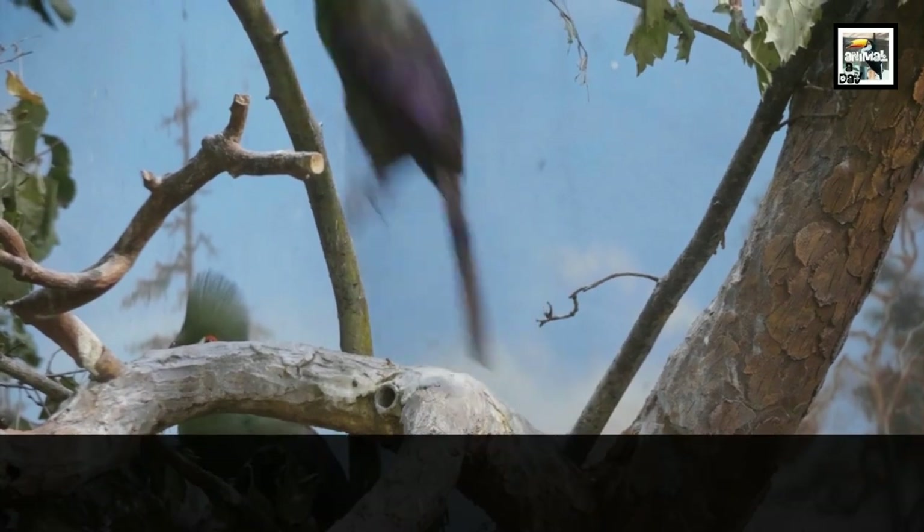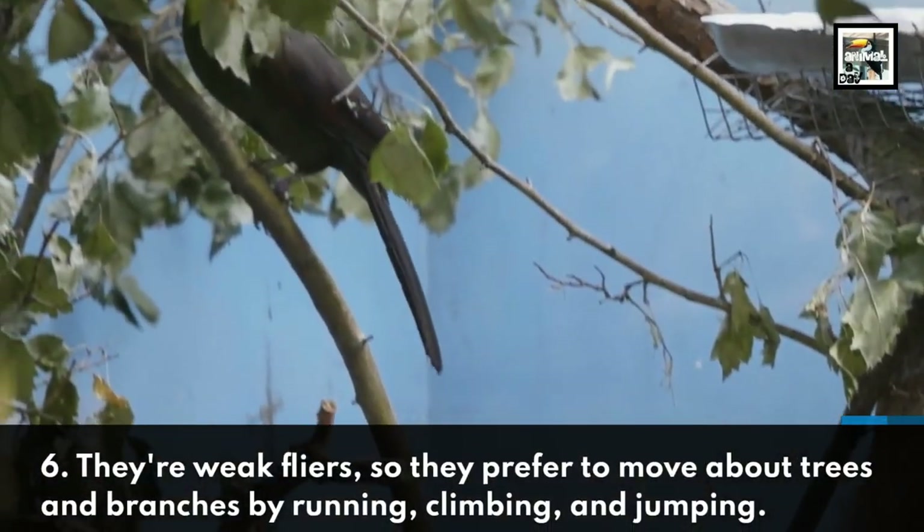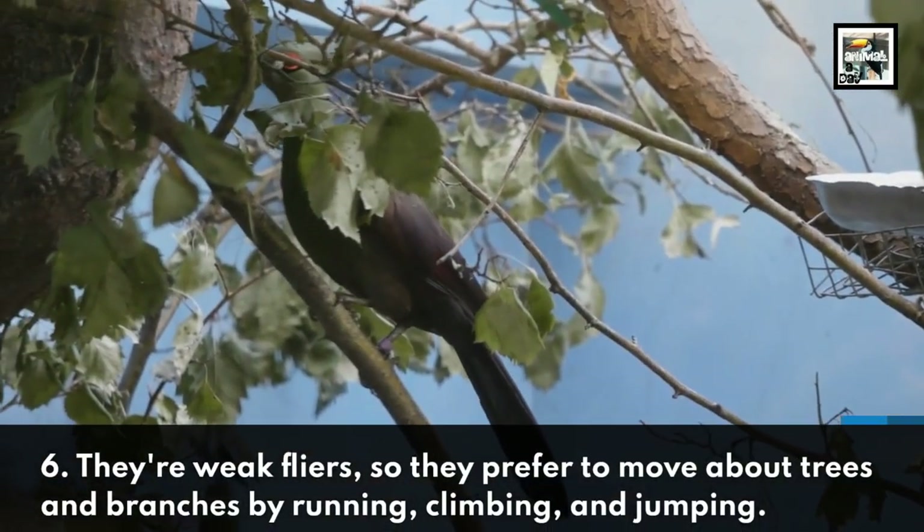They're weak fliers, so they prefer to move about trees and branches by running, climbing, and jumping.